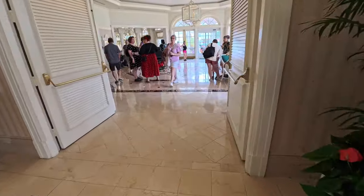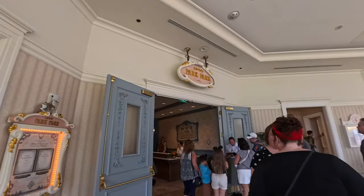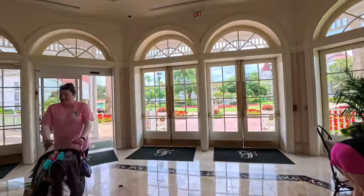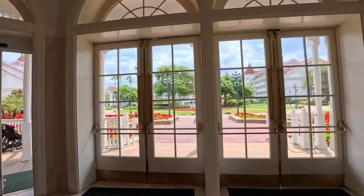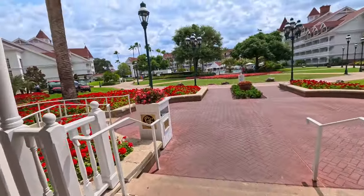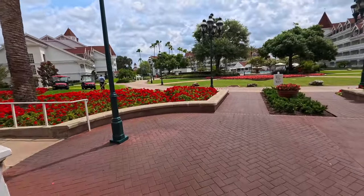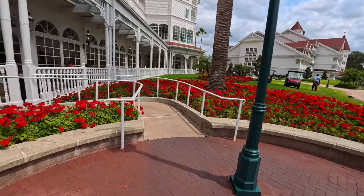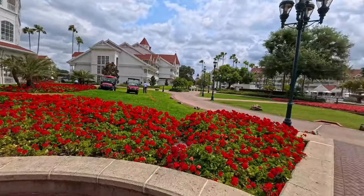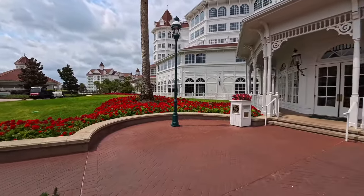We're back on the lower level now and right here is 1900 Park Fare — that's where we're going to be dining. Take a look at the landscaping here. The Grand Floridian does an amazing job with their landscaping — all these red flowers. Every day they're out here working on landscaping at every Disney resort, making sure everything is pristine and clean.